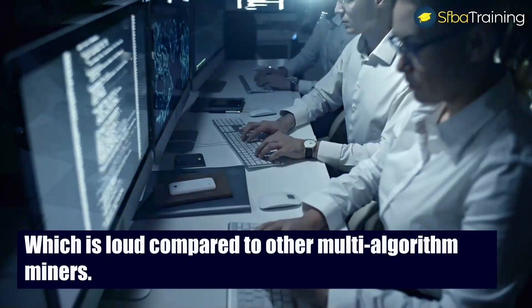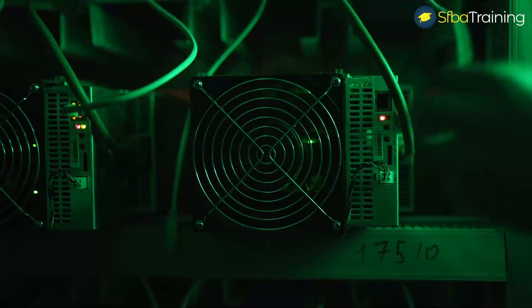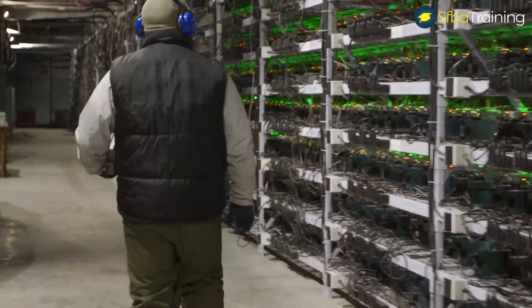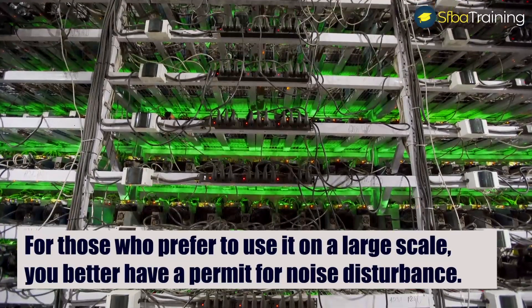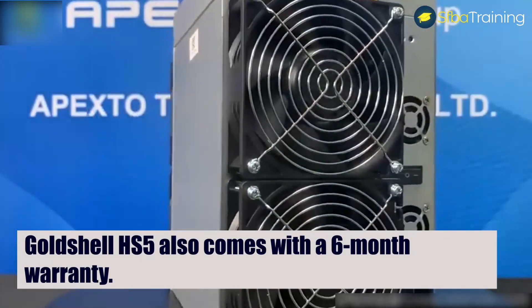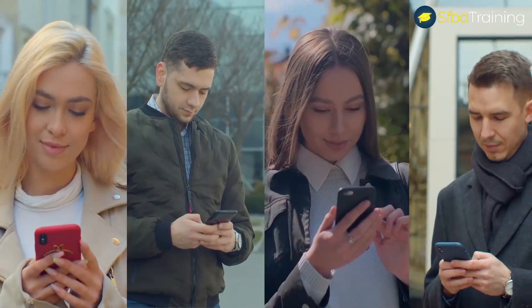The noise level of the miner is 80 decibels, which is loud compared to other multi-algorithm miners. Even at home, the miner will bring some noise complaints, so it's best to set it up anywhere other than a home environment. For those who prefer to use it on a large scale, you better have a permit for noise disturbance.